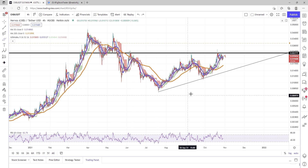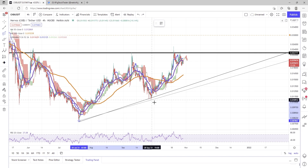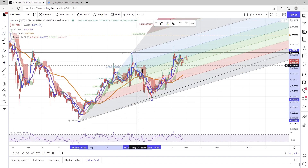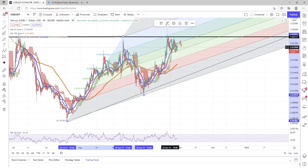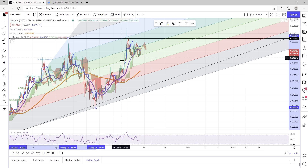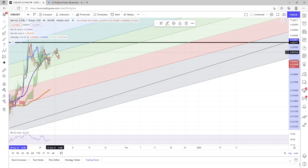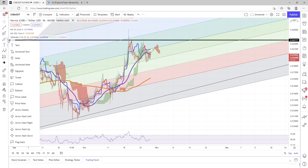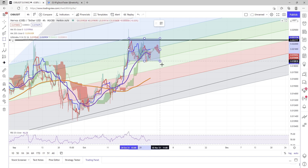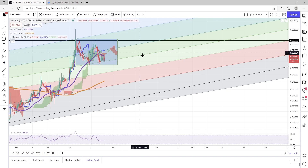Let's go ahead and throw up a Fibonacci channel and see where things are at. Right now we can see that price action is stuck in between the 38.2 level and the 50 percent level and the 61.8 level. We are currently trading within this 50 percent extension channel and we are really trying to nip at this 61.8 level. We do have a very nice bull flag forming as well.